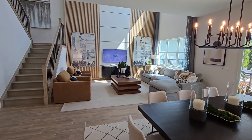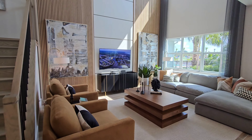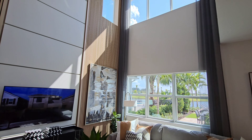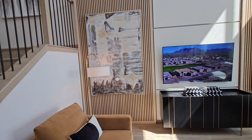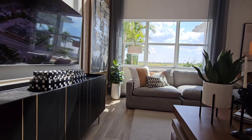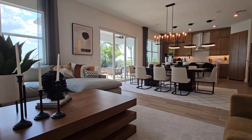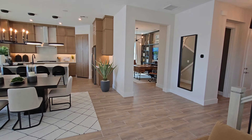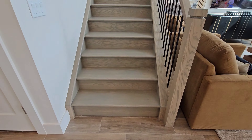The base price on this Wynn model is $578,990 if you get it in the transitional — that's the cheapest you can get. Of course, you'd have to add a lot in upgrades. But they do have a Wynn that is currently a quick move-in for $650,000. So if you're somebody looking for a quick move-in, all my information is below — you can get it for $650,000 right now.